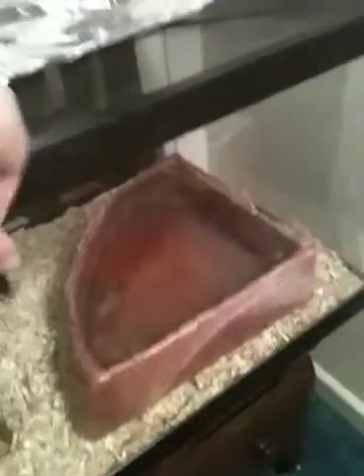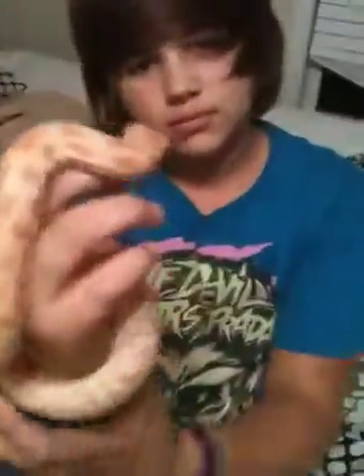I haven't figured out whose cage I was going to put that in, but not that much room in there. Here's Casper, my female albino Burmese python.